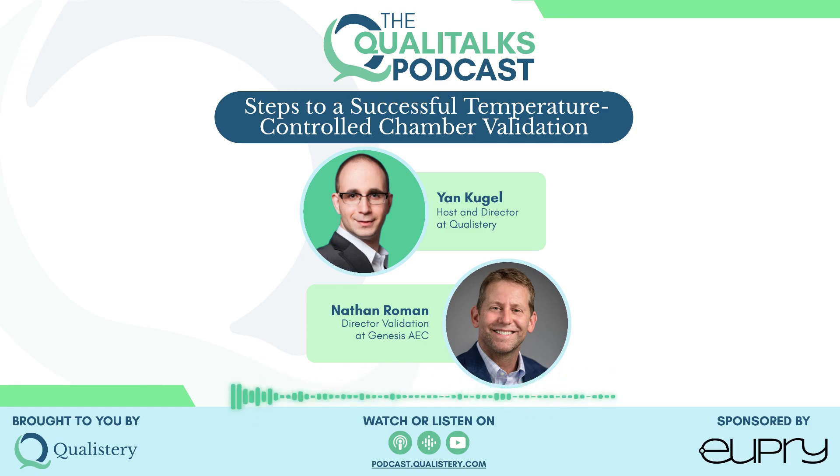Welcome to the Quality Talks Podcast, a show about pharma and GMP. I'm Ian Kugel, your host, and today my guest is Nathan Roman, the Director of Validation at Genesis AEC, continuing our podcast series. Nathan is passionate about thermal validation and loves helping people learn how to implement and carry out temperature mapping studies and equipment qualifications.